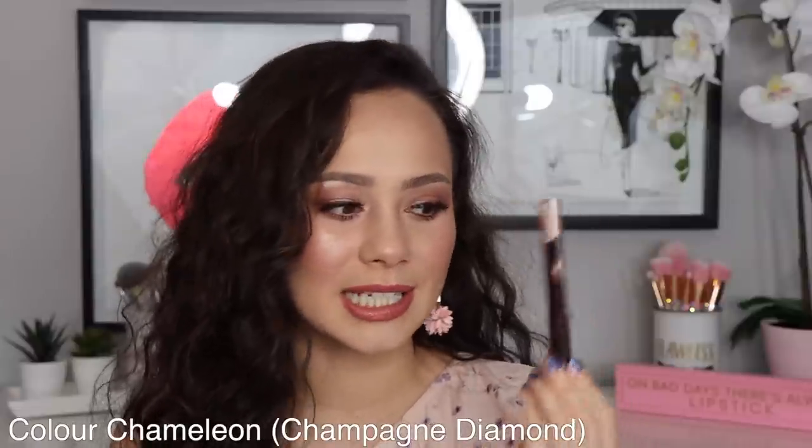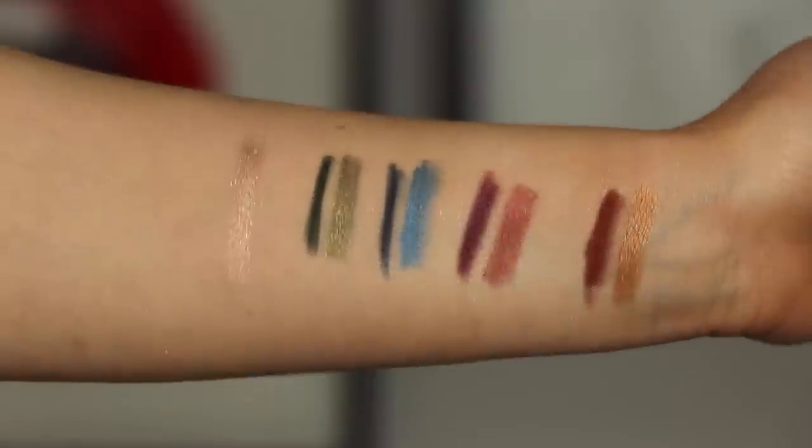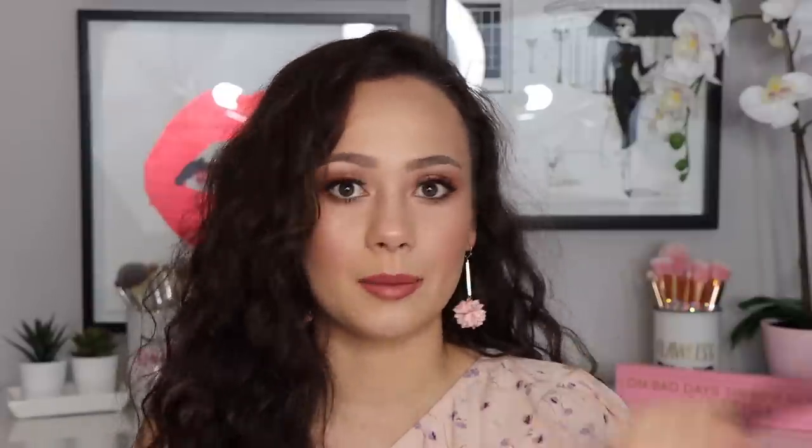She also has a formula called Color Chameleons — eyeshadows in a stick at $27 each. I only have one: Champagne Diamonds, a shiny silver champagne color for brown eyes. I don't reach for it often — I mostly use it as a pop to the inner corner. The formula is nice and creamy, lasts a pretty long time for a cream stick, and does set down. It's not something you need to have but it's not a bad formula either.